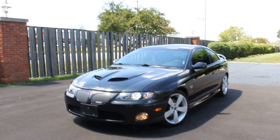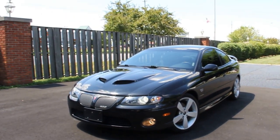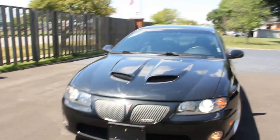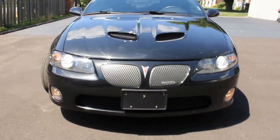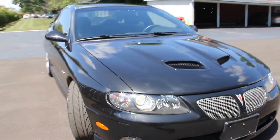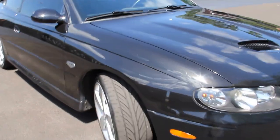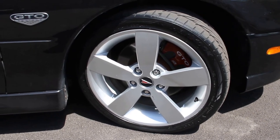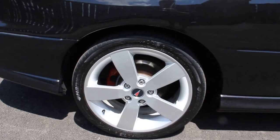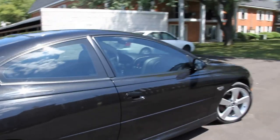Hello everyone, this is my Pontiac GTO up for sale. I just graduated — I'm an international student — and I'm opening this car for sale. As you can see, it's a good, clean car with good tires. It has optional rims: 18-inch, and another set of 17-inch comes with it, all included with the car.